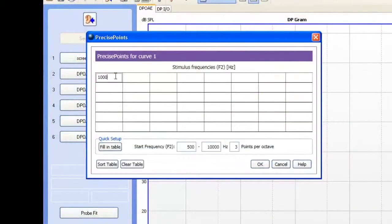Features like Precise Points, which was designed with researchers in mind but is powerfully simple, and optimized in-situ calibration, which finds the balance between accuracy and efficiency, are just two examples of the more advanced features in Capella 2.